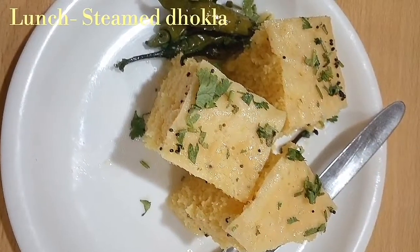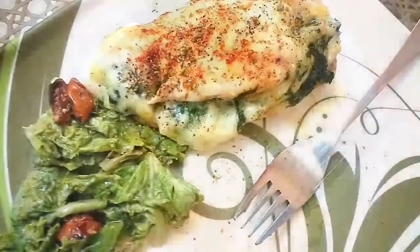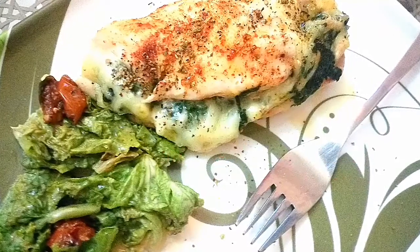For lunch I was out for an office meeting, so I had three pieces of steamed dhokla. For dinner I had cooked chicken stuffed with spinach and cheese with a side of salad.